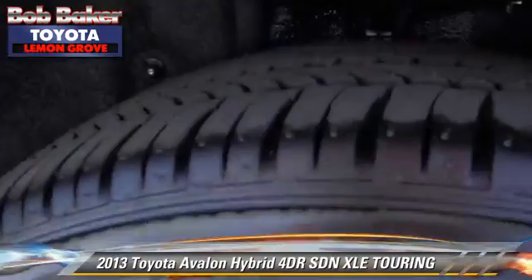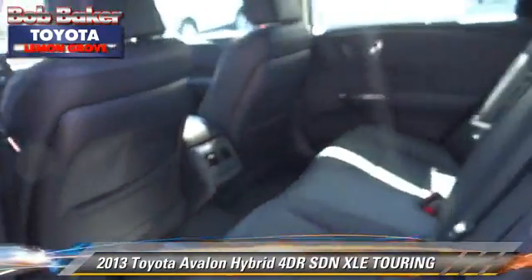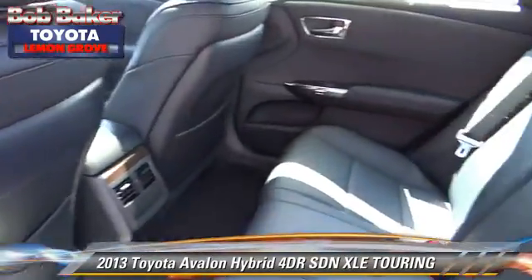Comfort and convenience features include leather seats, heated seats, and Bluetooth wireless. Give us a call to schedule your test drive today.